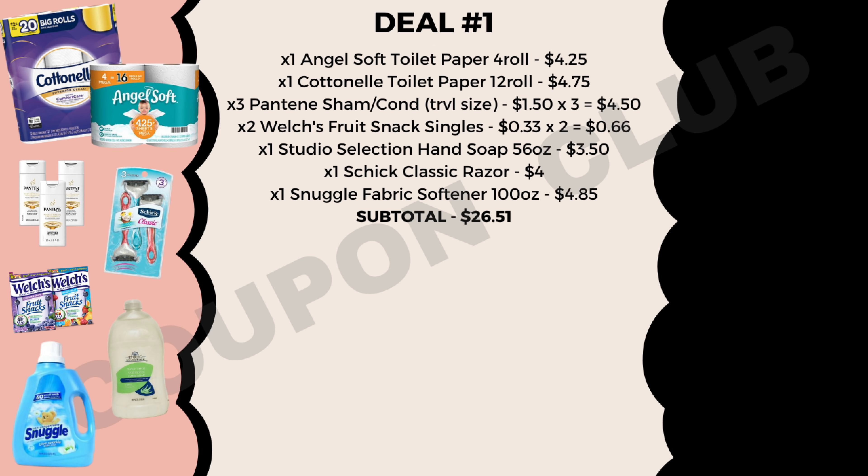That's all I have to share with you guys today. If you enjoyed this, show me by giving a big thumbs up down below, and if you have any other great deals or coupon matchups drop those in the comments so myself and everybody else can find out about them too. Thank you so much for watching and I'll see you next time.